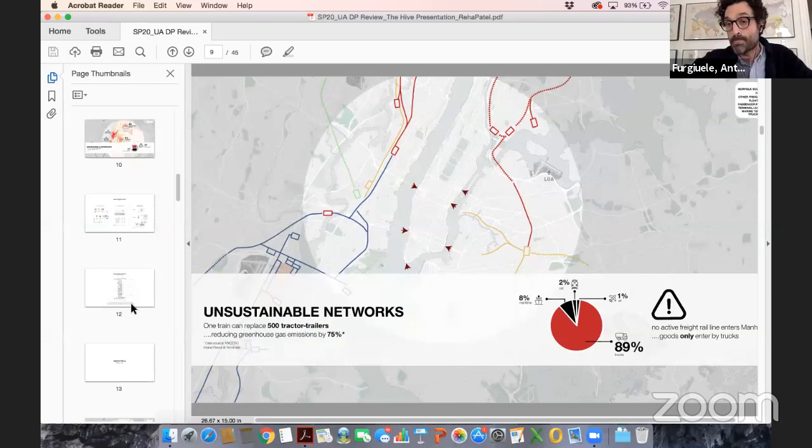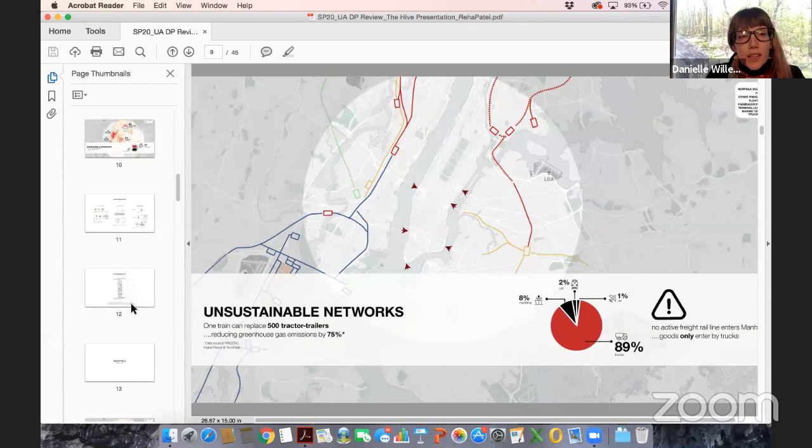Another juror adds: drone ownership already requires registration, and the US government has recently issued an RFI to eight major companies — Airbus, AirMap, Amazon, Intel, OneSky, Skyward, T-Mobile, and others — to research remote identification programs for drones. The government is gearing up for this type of infrastructure, making this a beautifully appropriate and timely project.